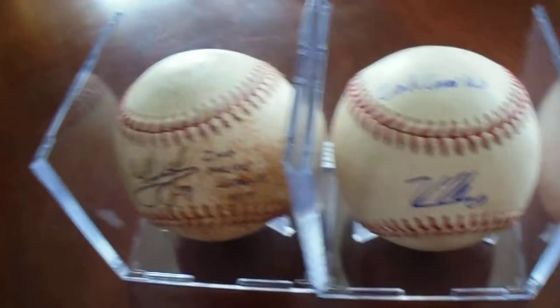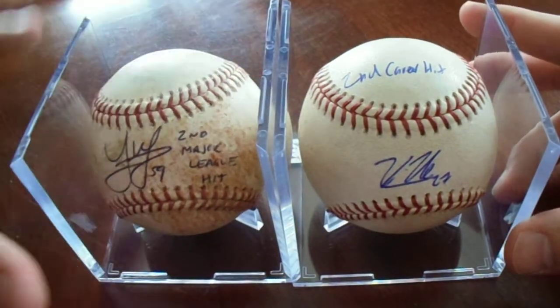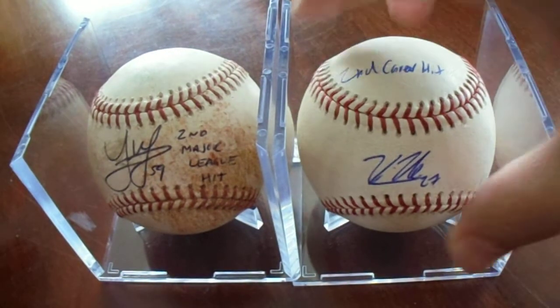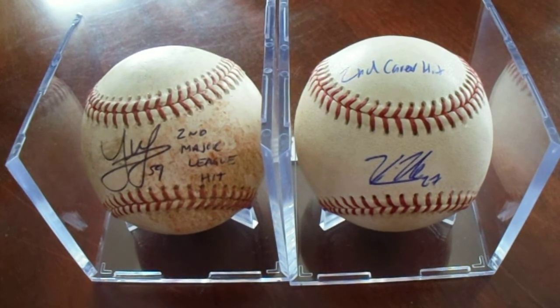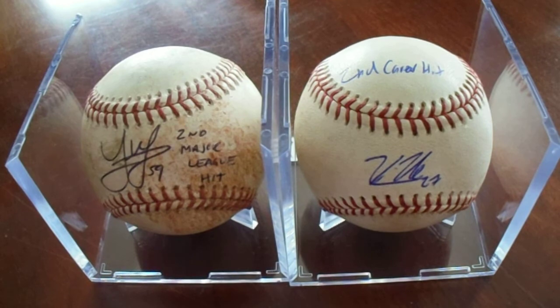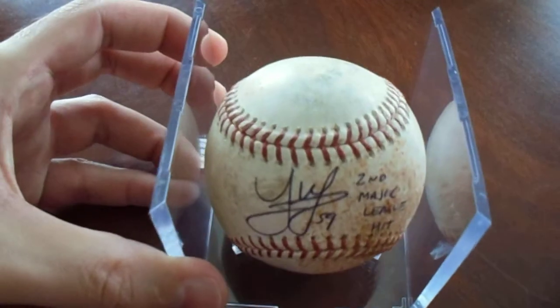Okay, my second and third baseball — I'm going to show them to you at once. I have no idea at this moment which one I like more. If the Joe Musgrove was signed in blue pen, hands down the Joe Musgrove is my favorite. You'll see. Let's just get into it. Which one do I like better? I don't know that answer.